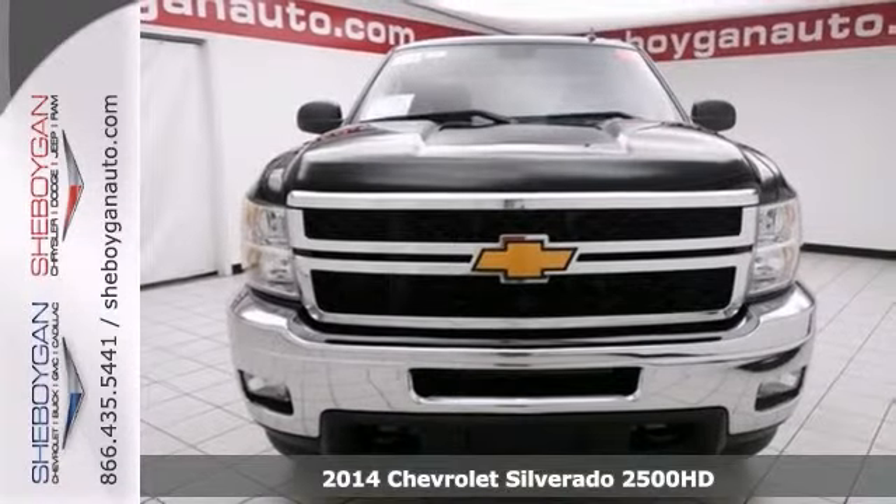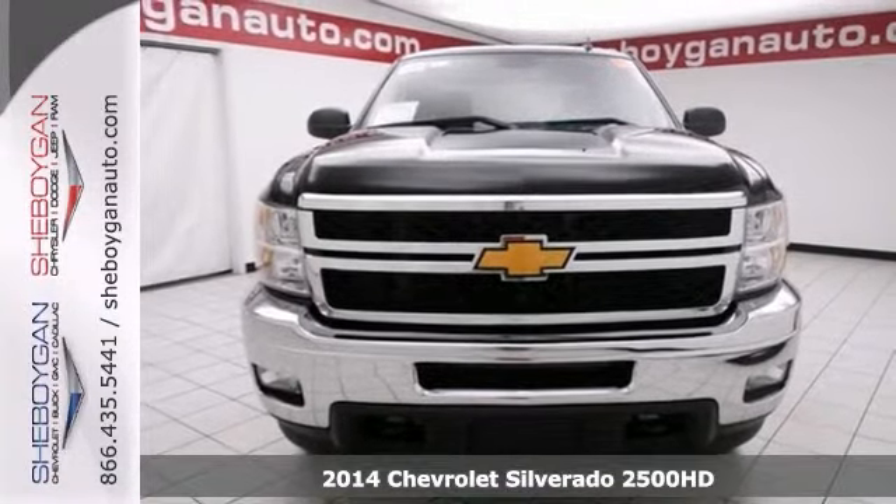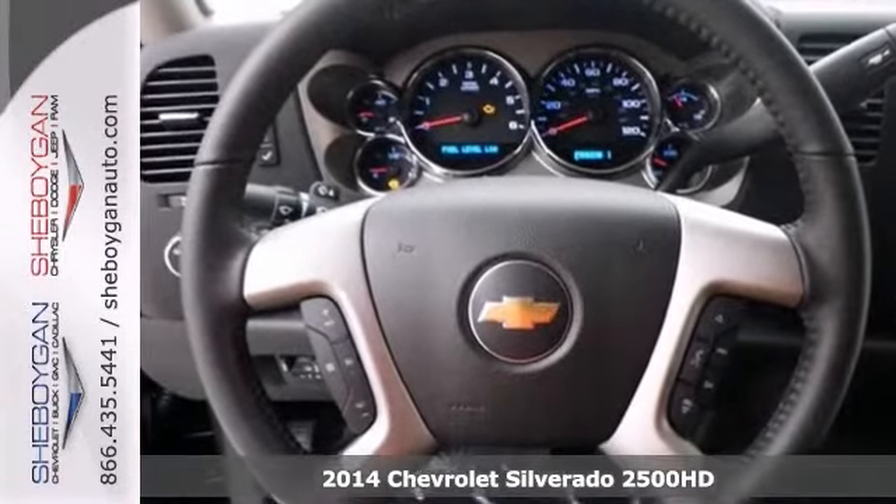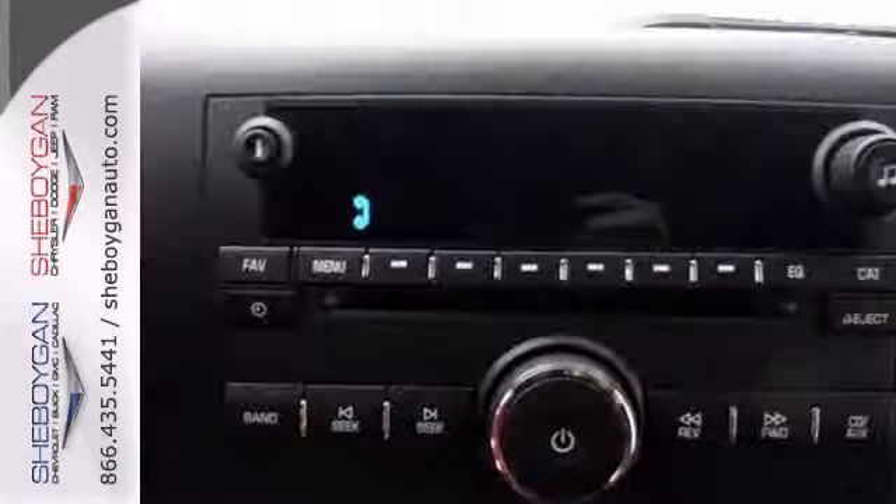Here's a 2014 Chevrolet Silverado 2500 HD. Want to feel like you've won the lottery? This truck will give you just the feeling you want, but the only thing your long-lost relatives will be after is a ride.